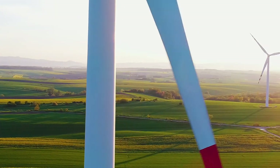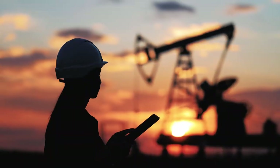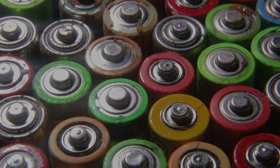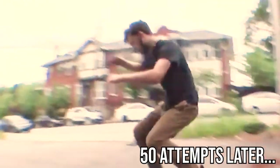Renewable energy has seen a global growth rate of more than 45% since 2020, but if humanity ever plans to give up fossil fuels, we're going to need a planet full of batteries to store that clean energy, and using gravity might be part of the solution.